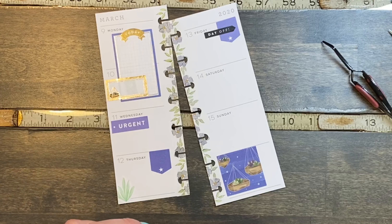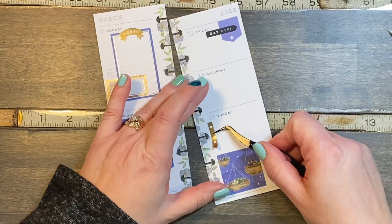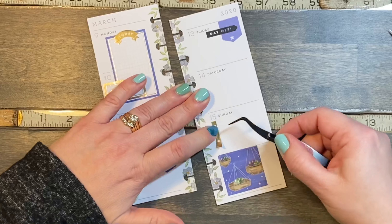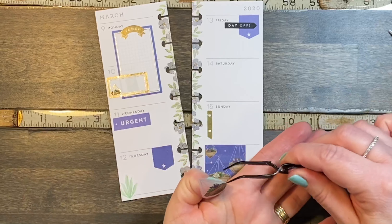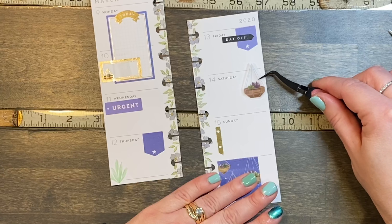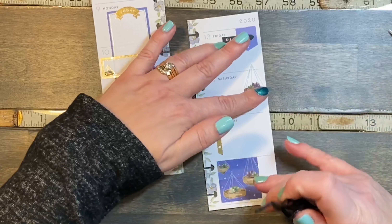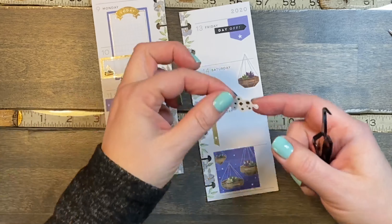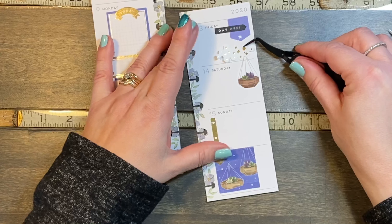I'll put a checklist on Sunday — this is just a checklist that I cut a piece off so that it would fit these little boxes. There's a sticker that matches the plants in here which I thought would look cute on Saturday. Then I have this little glittery piece so it doesn't look like the plant is just hanging out in the middle of nowhere.